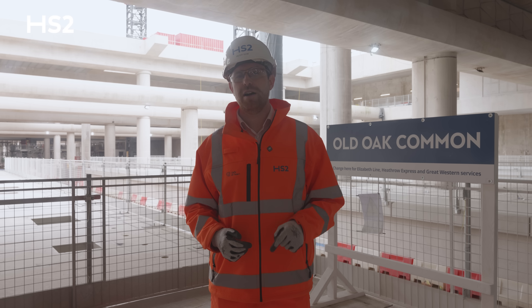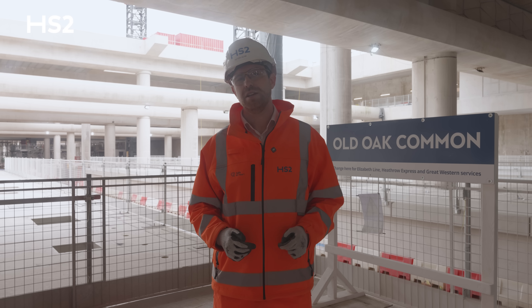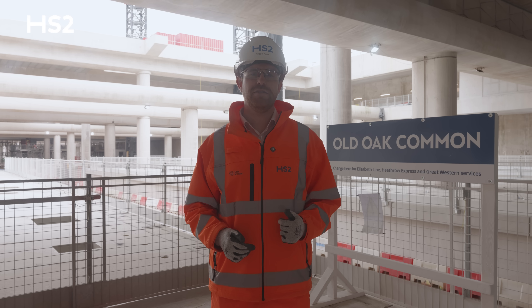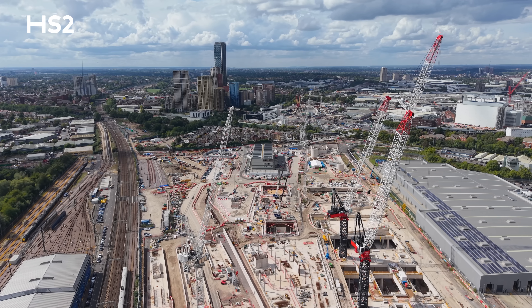But to secure that prize, we must reset the programme to get HS2 on track. Right now, we're focusing on essential works that accelerate construction safely and lay the foundation for future delivery. I look forward to updating you again soon as we continue this journey.